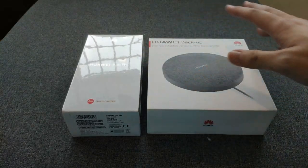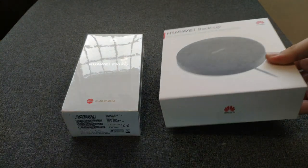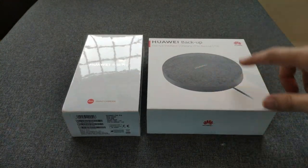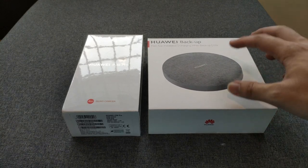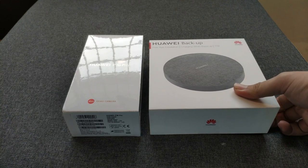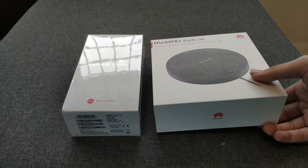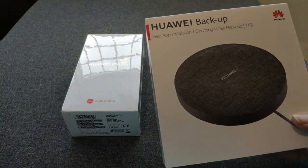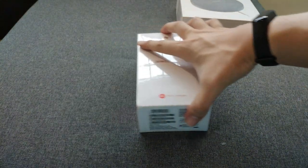From the pre-order we get this Huawei one terabyte backup solution, which is pretty hard to find in stores, and also the snorkeling case. Both are worth almost a thousand ringgit, so it's almost a thousand ringgit discount from the selling price of the P30 Pro. We'll be taking a look at this in another separate video, so let me put this aside and focus on the P30 Pro itself.